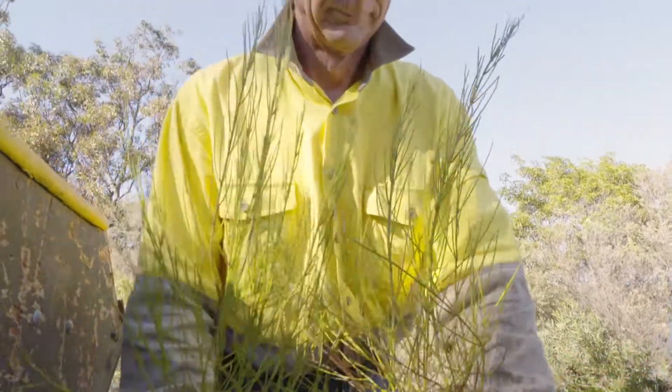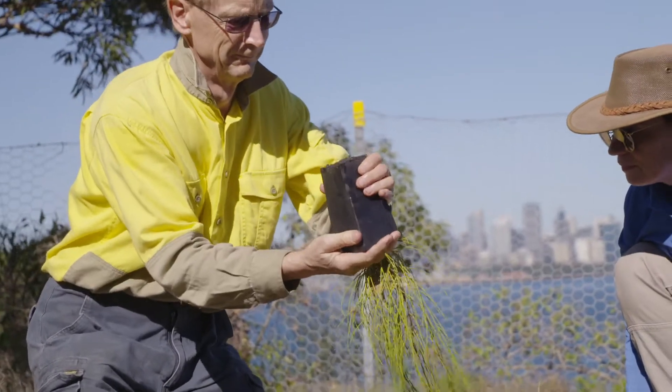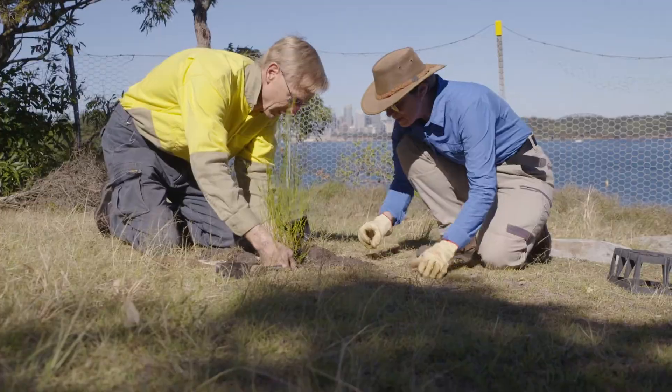Without constant effort from volunteers, this plant wouldn't have survived. So technically, this project to re-establish a self-sustaining population of the tree has been a failure.